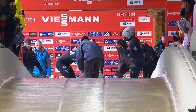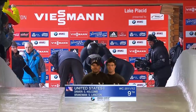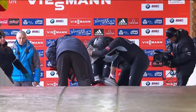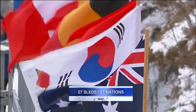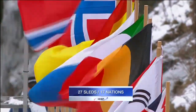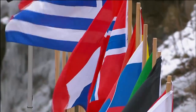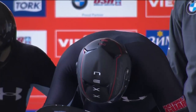Here we go. We are ready for the start of the World Cup bobsleigh season. Stephen Holcomb and Stephen Langton, USA number one. In February, it was a pretty starry time here on the Lake Placid track for U.S. driver Stephen Holcomb. He's one of 27 sleds from 17 different nations ready to take on this first World Cup race of the year.